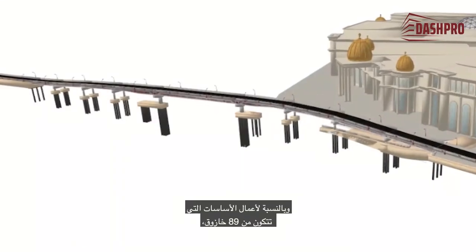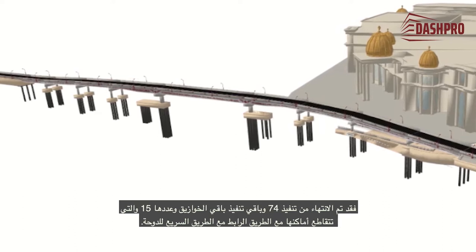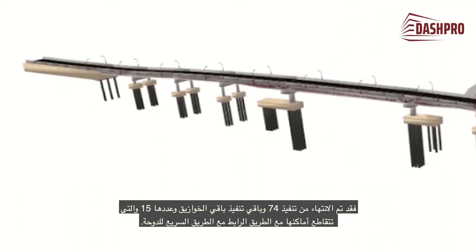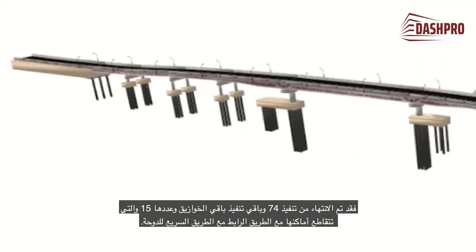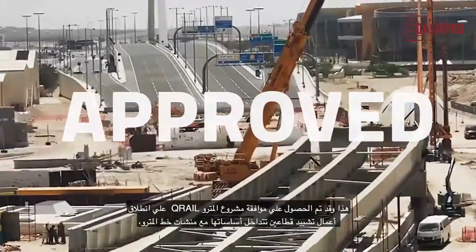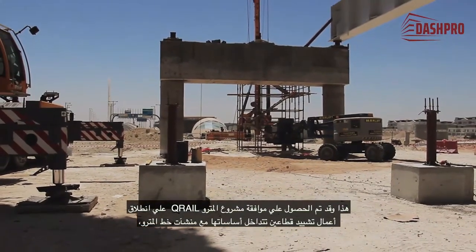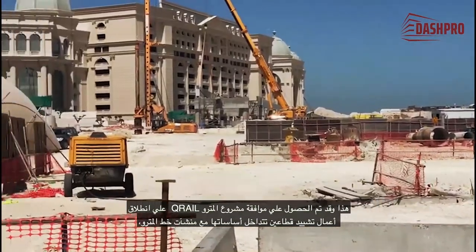With regard to the foundation works that consist of 89 piles, 74 have been completed. The remaining 15 piles are currently pending resolution of possible conflict with the existing road. Q-Rail's approval was obtained, which will allow commencement of the construction of two sectors whose foundations overlap with the metro line facilities.